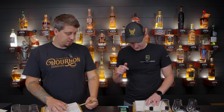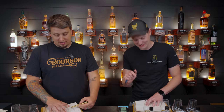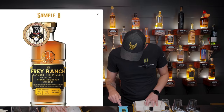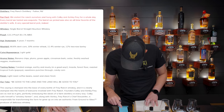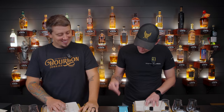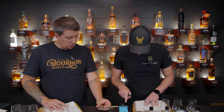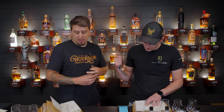Sample B reveal: both guessed bourbon. Proof guesses were 108 and 110 — it's actually 122.2 proof, so no points there. Age guesses were both three — it's actually seven months, so that doesn't matter. Not finished. It's a four-grain mash: dent corn, winter wheat, winter rye, and two-row barley — that's what makes it so funky.